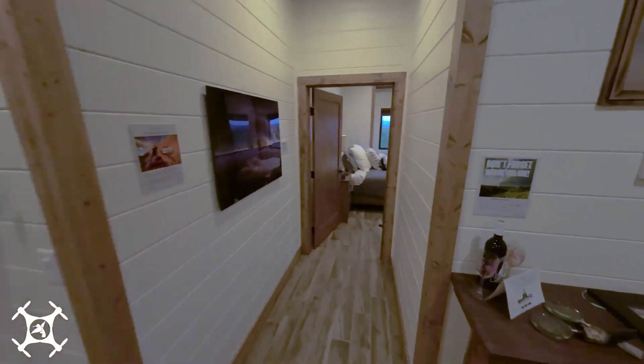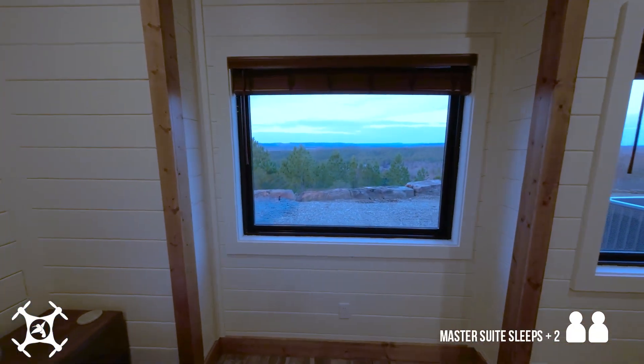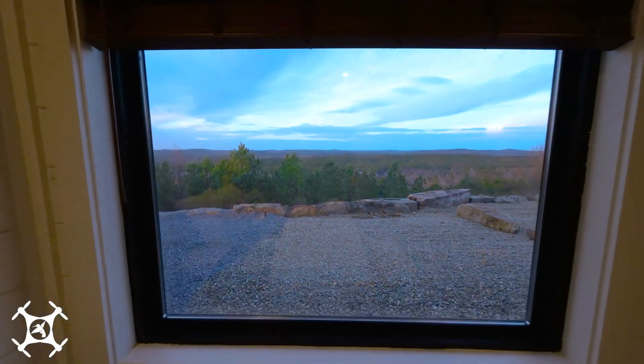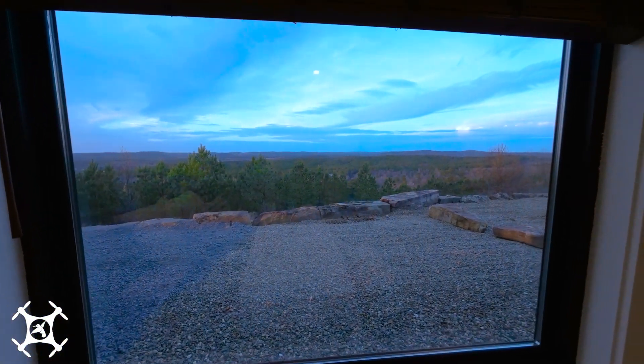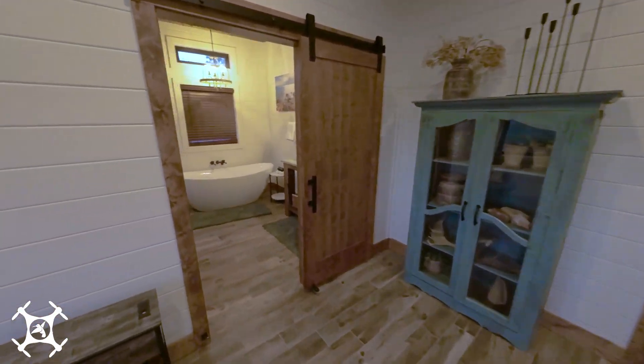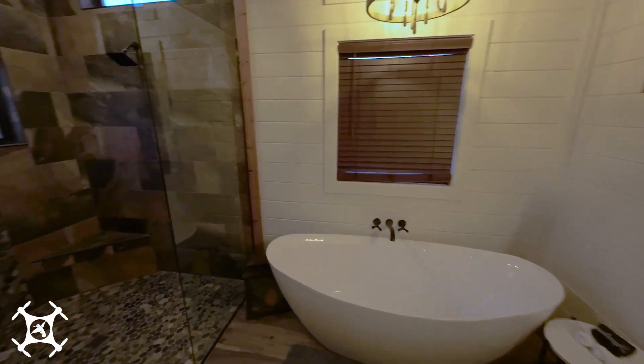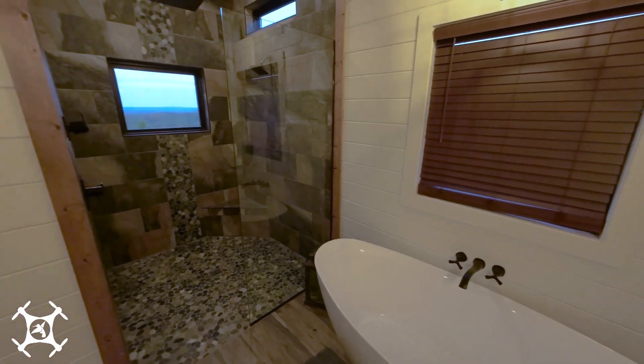Around the corner, you'll find the North Master Bedroom Suite. This room offers sweeping northern views of the valley below and the distant hills of the Ouachita National Forest. Of course, this room also has the same luxurious accommodations as the other master suites, including this amazing shower with a view.